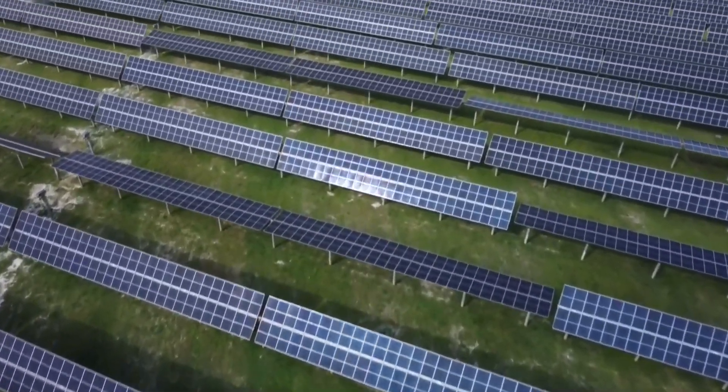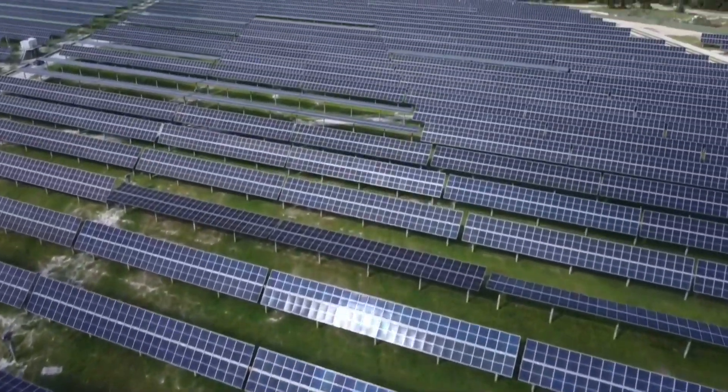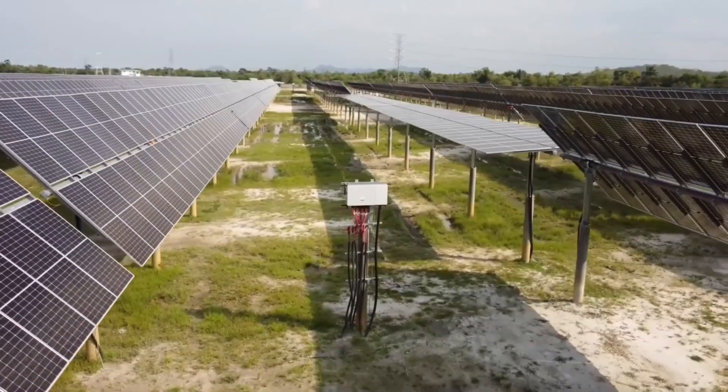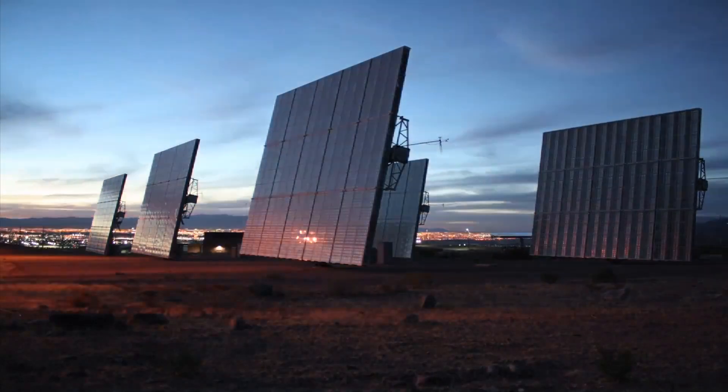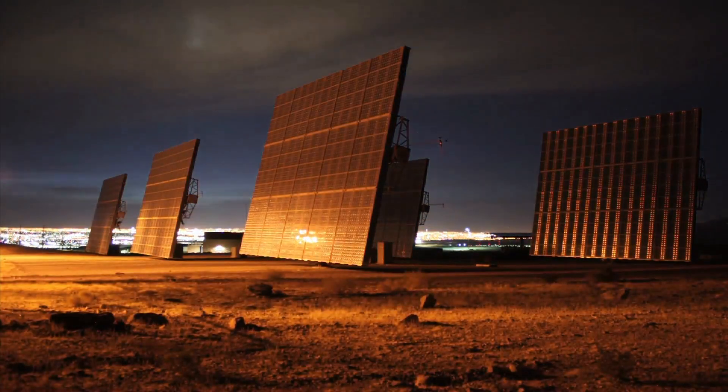Could blending traditional technologies with modern innovations lead to more effective and sustainable energy solutions? Let us know what you think in the comments section. Don't forget to like and subscribe to our channel for more interesting videos.